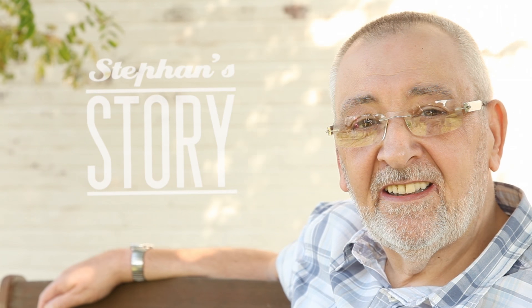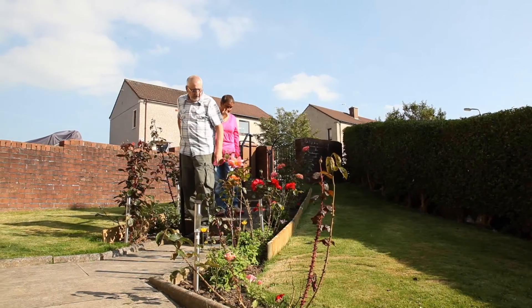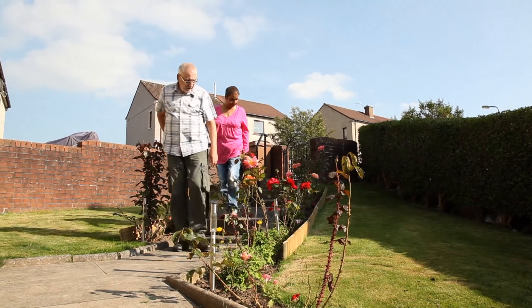My name is Steve Craig. I'm 60 years old. I have had my big toe and part of the side of my foot amputated on my left foot.